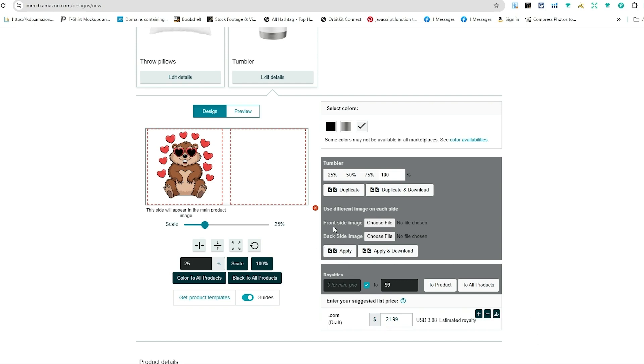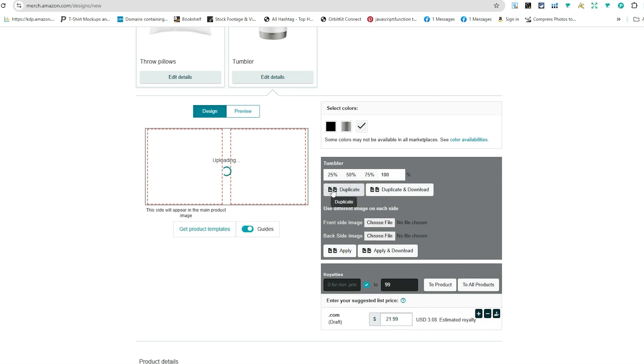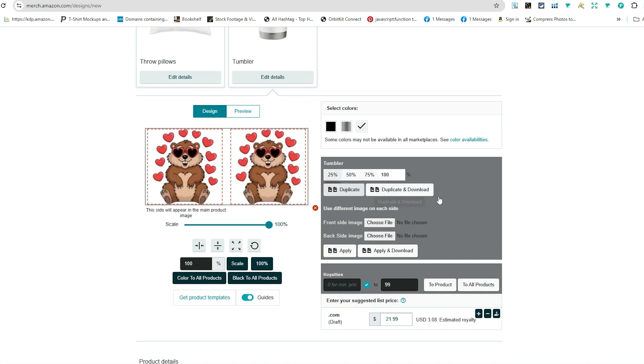One of the main things I want to bring attention to is the front side image and back side image feature. When creating a tumbler, you want to think about how you're going to be different and unique from your competition — that is the main goal. You can create a front and back design and be different from everyone else, which is very powerful. I hit the duplicate button, it makes it bigger, and now I have a front and back design.